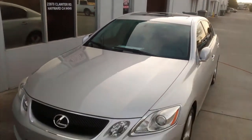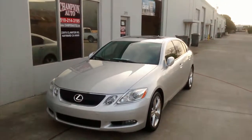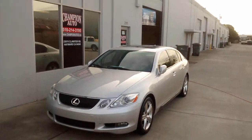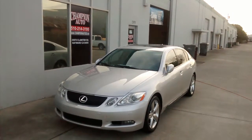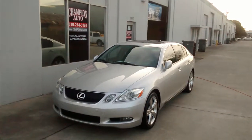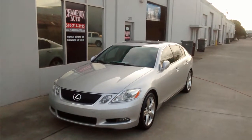This is the Lexus GS 350 with 79,000 miles, available here at Champion Auto. Clean Carfax, clean title. You can give us a call at 510-214-3195 if you're interested. We do work by appointment only, so please do call us before you come in. Thank you for viewing and have a good day.